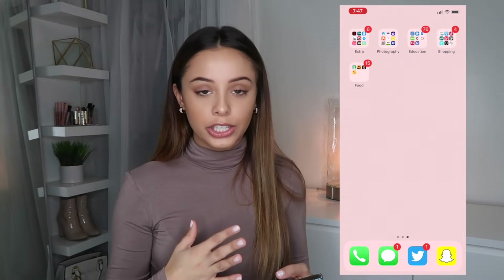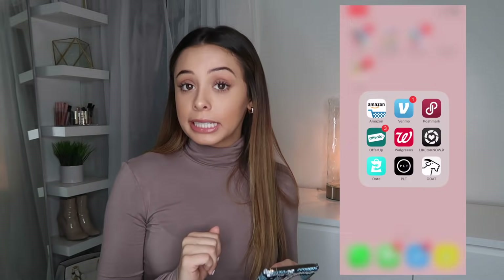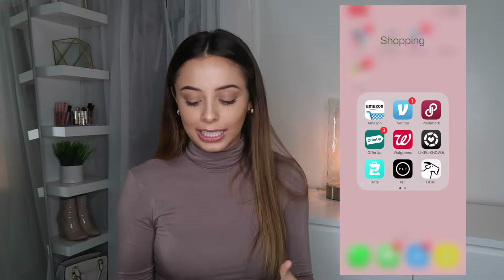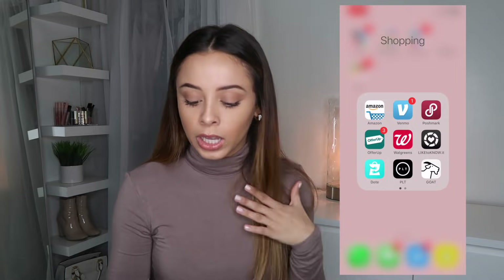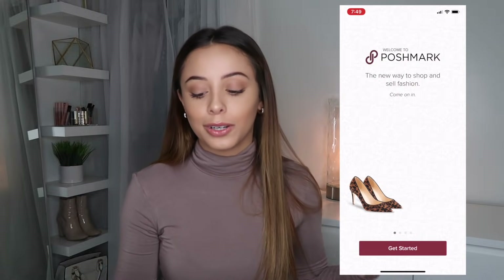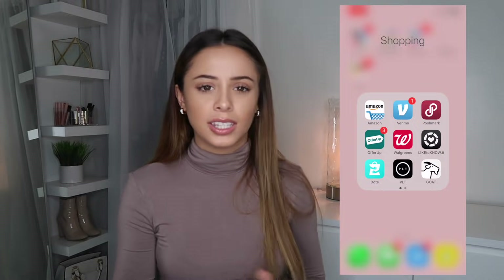The next app is my education folder for school — pretty boring, not even going to talk about it. My next favorite folder is the shopping folder. First is Amazon — I use Amazon so much, I love it, you can find anything on there. Venmo is just for sending money to friends. Poshmark I used to use a lot — I would sell stuff on there — but I don't really use it anymore. OfferUp I used to sell my old phone, and Bernie uses it to sell car parts.